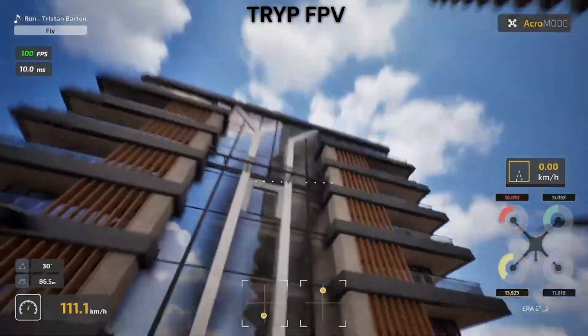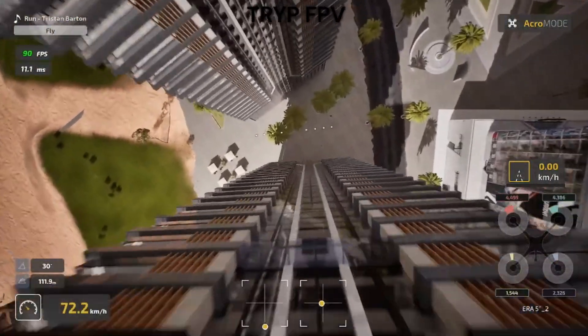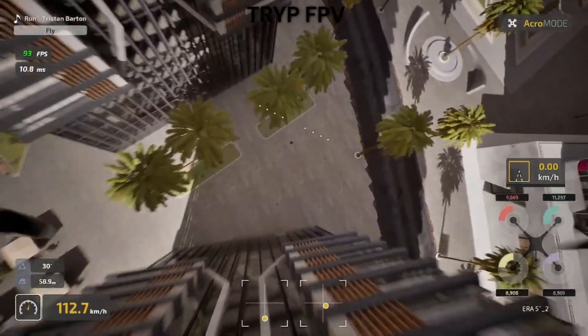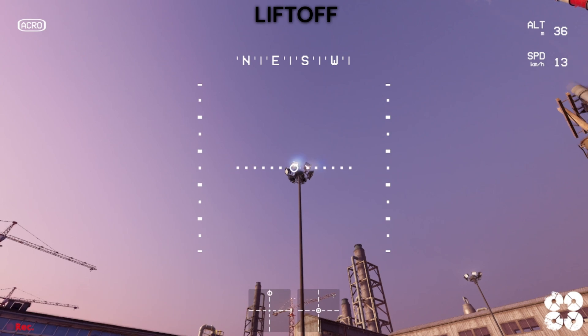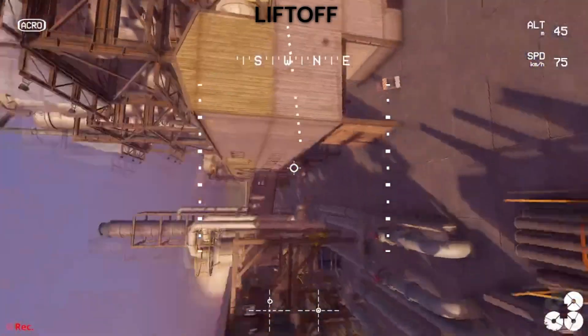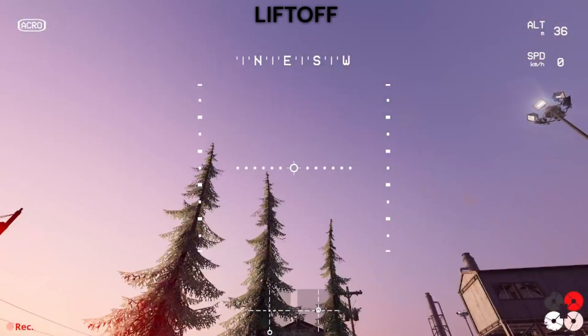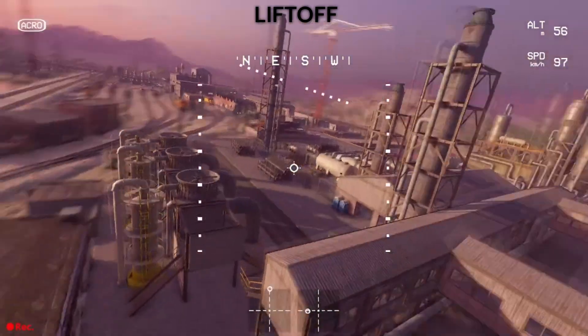Power loops in Trip require proper throttle management and timing, just like the real thing. The simulator punishes bad technique and rewards smooth inputs. Liftoff's physics are more forgiving and predictable — they're not wrong, but they're simplified. This isn't necessarily bad for beginners. Liftoff's more predictable physics can build confidence without the frustration of ultra-realistic crashes.